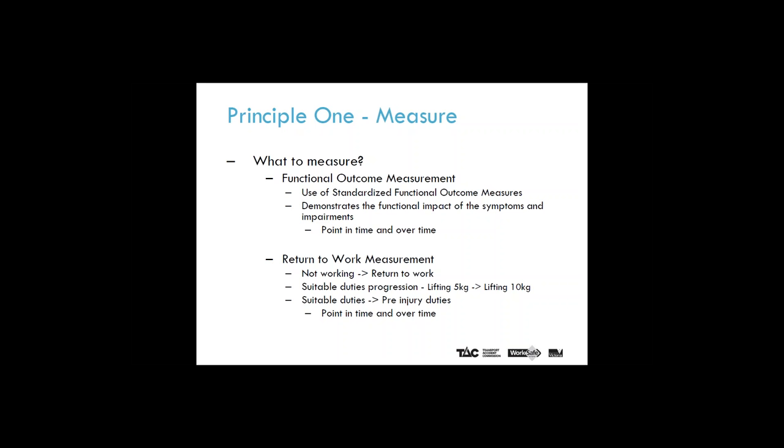Change can be noted in a variety of ways. Demonstrable measures of improvement can include returning to work in any capacity after being off work, increasing lifting capacity from 5 to 10 kilos, or return to pre-injury work.